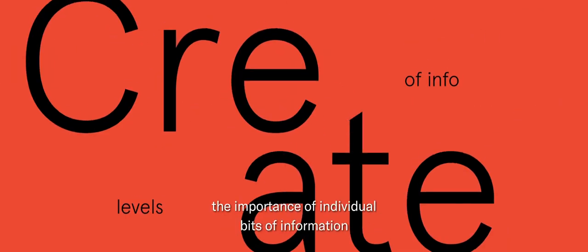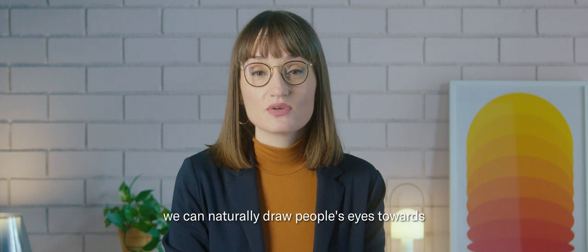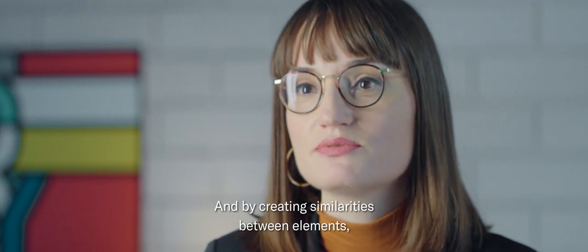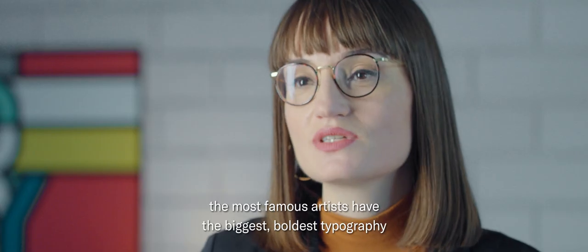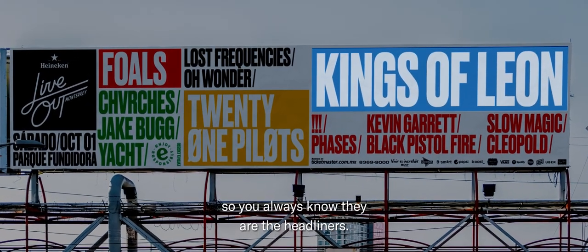Design helps us differentiate the importance of individual bits of information by size, shape, color, and typography. By generating contrast between elements, we can naturally draw people's eyes towards more important information. And by creating similarities between elements, we can show that concepts or bits of information are related. For the Life Festival posters, the most famous artists have the biggest, boldest typography, so you always know they are the headliners.